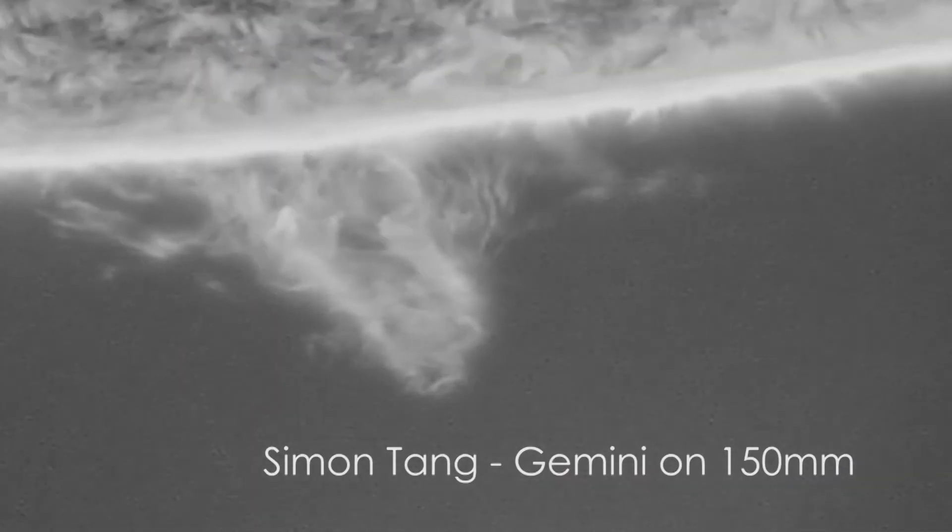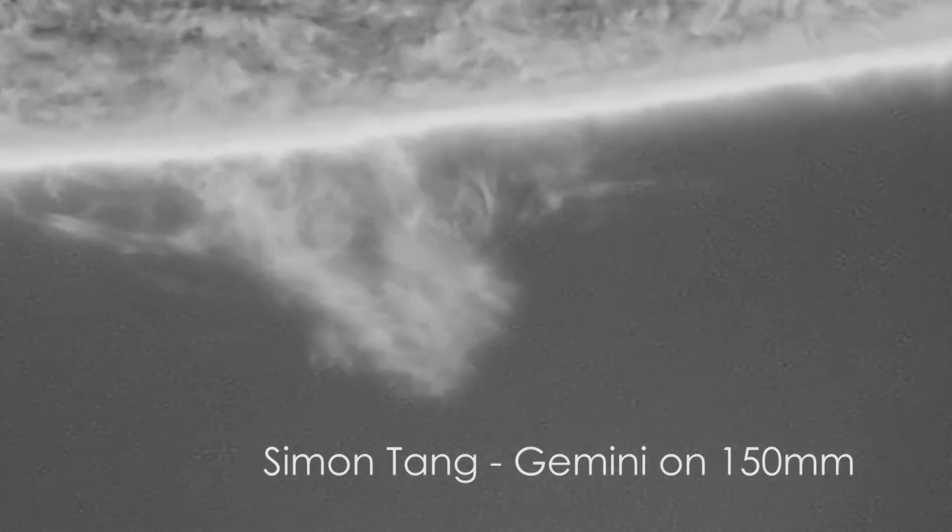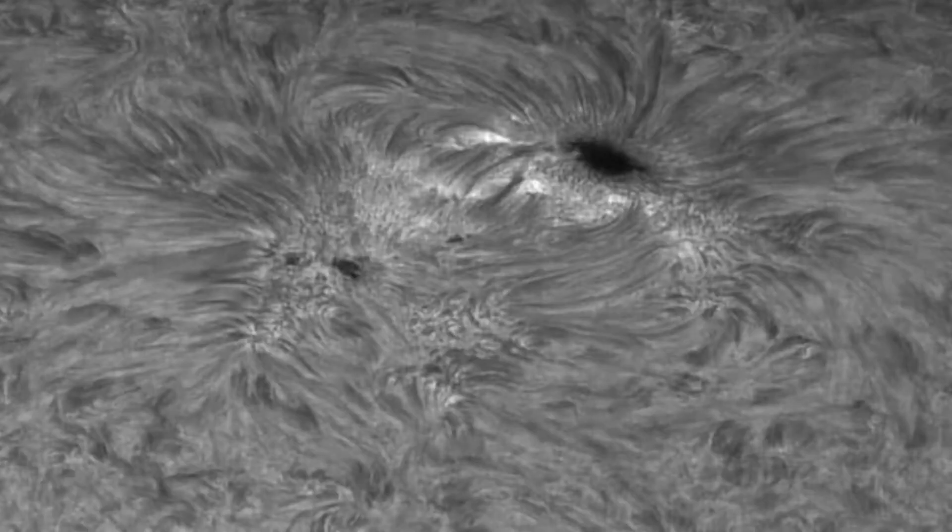I want to make sure everybody knows that 2021 is going to be a crazy great year for solar. The sun is doing some really active stuff right now. We have the solar cycle coming up. We have a lot more sunspots, larger activity, bigger prominences. We can have solar flares that just pop at any time.